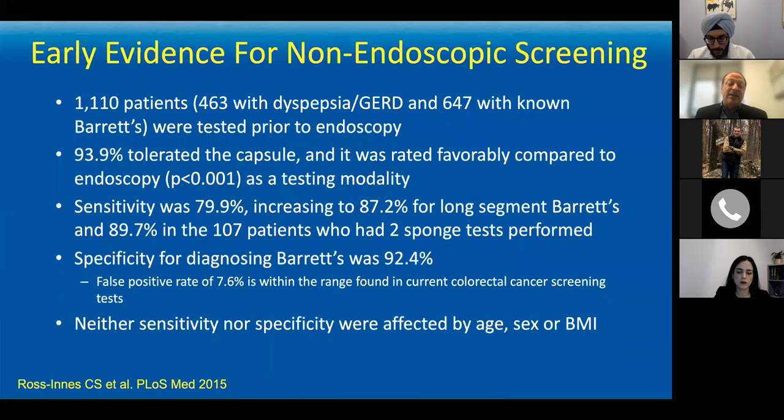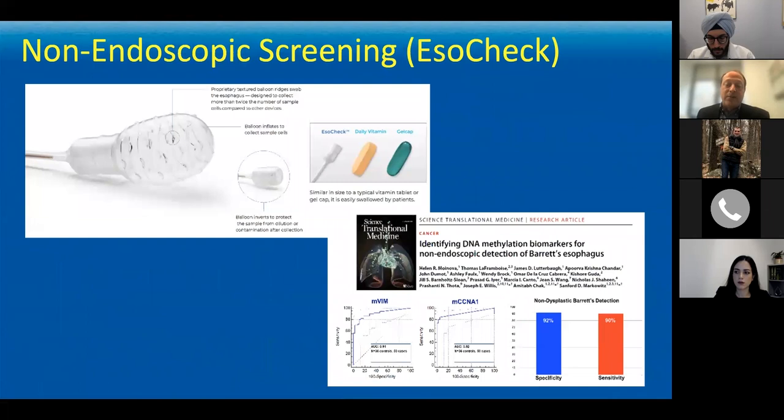The cytosponge is not commercially available right now — it's undergoing more testing. The one available here in the United States is the EsoCheck and EsoGuard system, where a soft balloon is deployed on a small soft spongy catheter that the patient swallows. The balloon is inflated at the right level to grab cells along little ridges, then the air is taken out, the balloon invaginates on itself to collect those cells, and they're spun down and checked for methylation biomarkers to identify not only Barrett's but potentially dysplastic Barrett's.